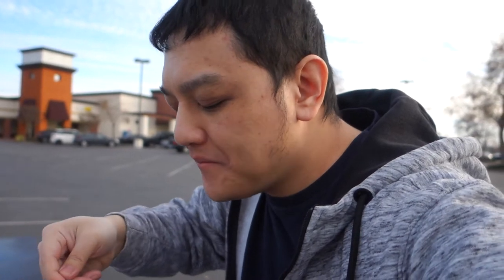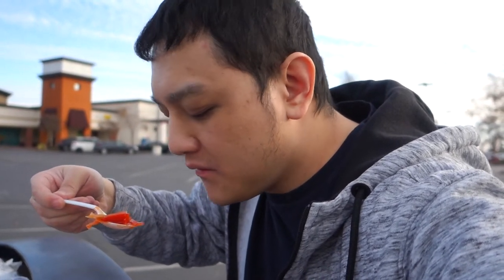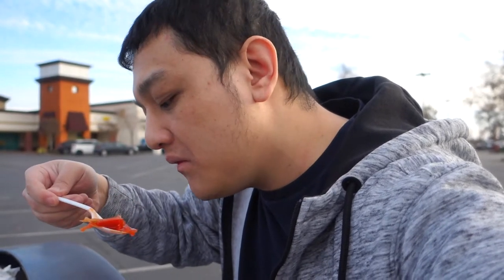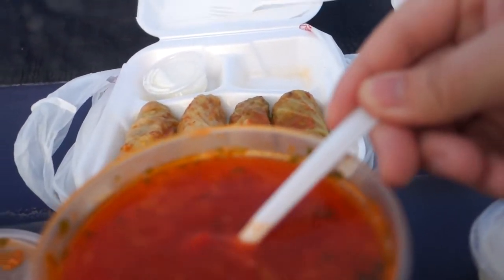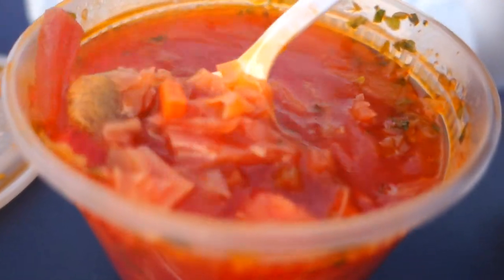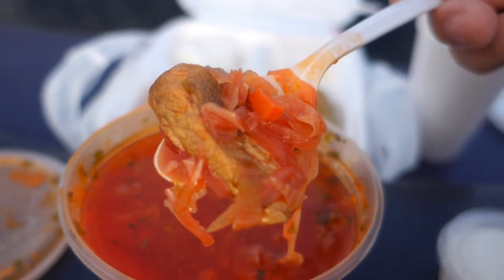That's good. It has a soft taste — there's tomatoes, cilantro, green onion. Yeah, it's chicken. Let's see, here's chicken, carrots, celery or something, maybe cabbage, tomatoes.